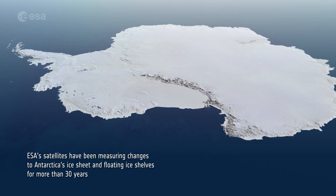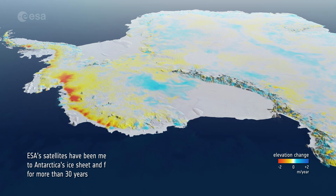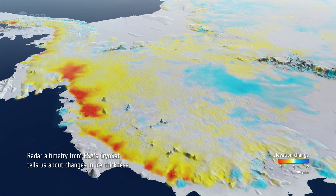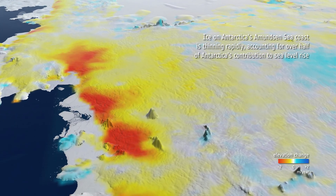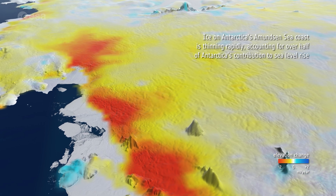ESA's satellites have been measuring changes to Antarctica's ice sheet and floating ice shelves for more than 30 years. Radar altimetry from ESA's CryoSat tells us about changes in ice thickness. Ice on Antarctica's Amundsen Sea coast is thinning rapidly, accounting for over half of Antarctica's contribution to sea level rise.